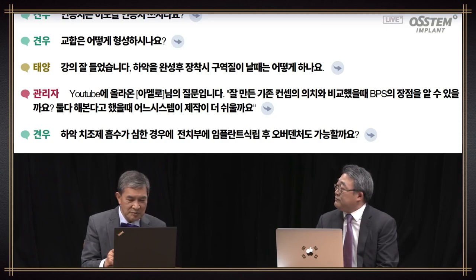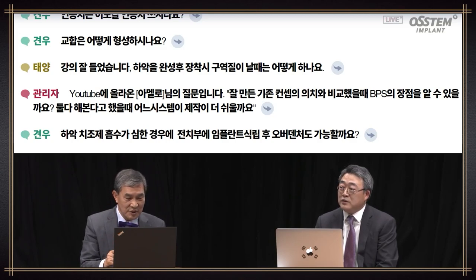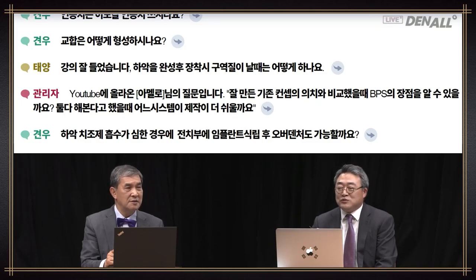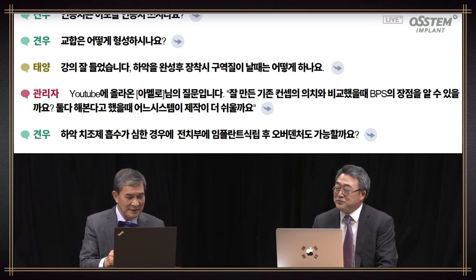There's a question on YouTube: compared with a well-made conventional denture, what are the benefits of BPS? Which system is easier to fabricate? In the case of conventional denture, you need to have a lot of experience and know-how to make a good one. In comparison, for BPS you just need to stick by the determined rules. The patient makes the movement themselves, so no special technique is required on the part of the surgeon. There's no major difference between beginner and expert.